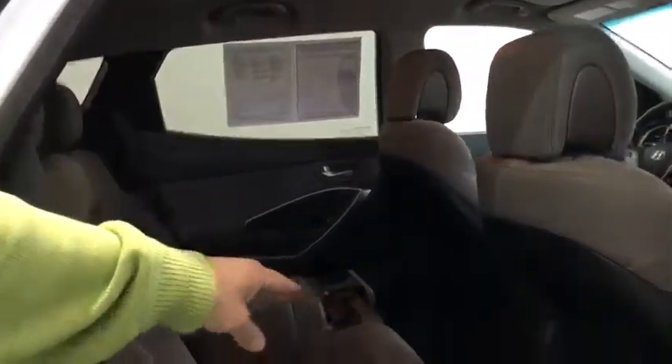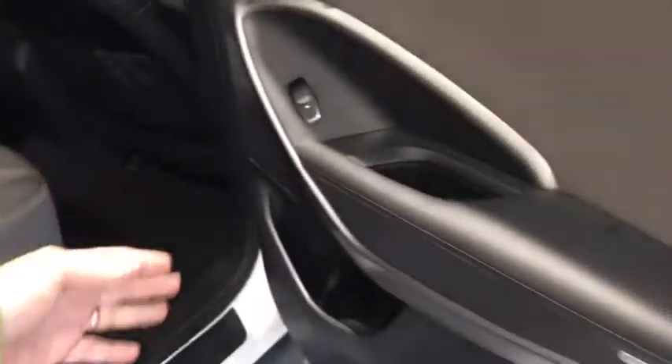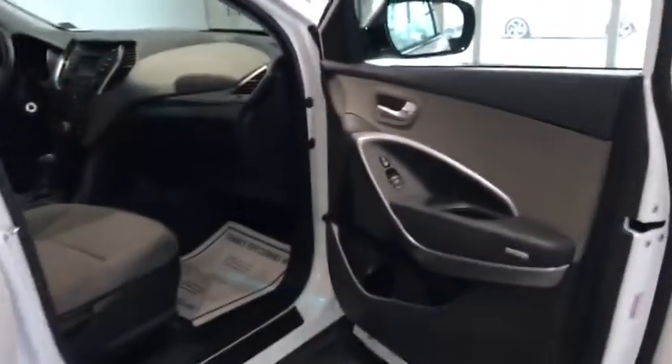You've got cup holders, seat backs, cup holders here — very sporty, stylish, nice texture to everything. This is a very nice car.